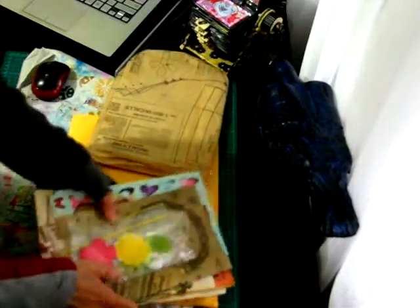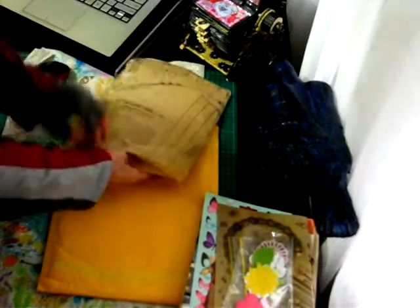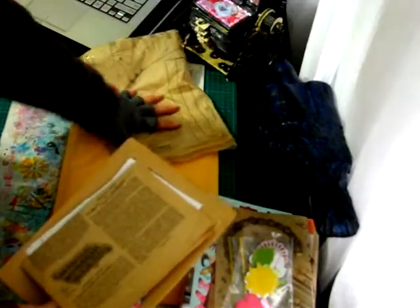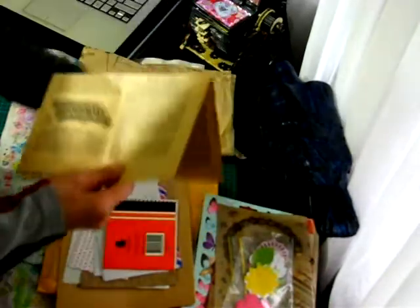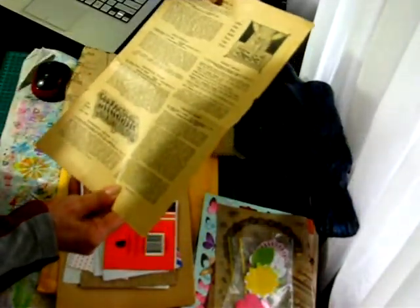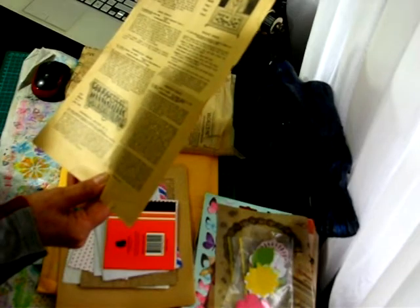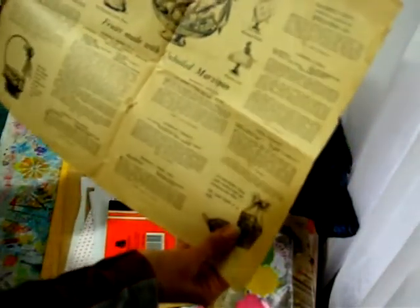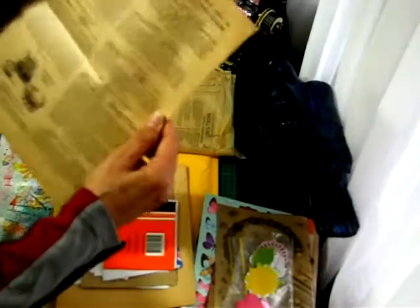Thanks for watching everyone — oh no, I haven't finished, what am I doing! Sorry, I'm taking my time. I thought I'd pulled everything out but there's more in here even still. More pages — wow!